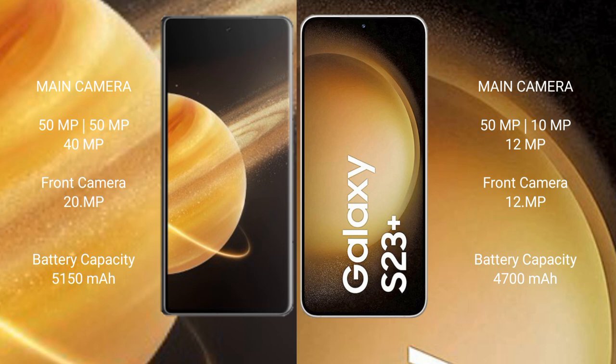Honor Magic V3 has a 5,150 mAh battery with 66W fast charging support. Samsung Galaxy S23 Plus has a 4,700 mAh battery with 45W fast charging support.